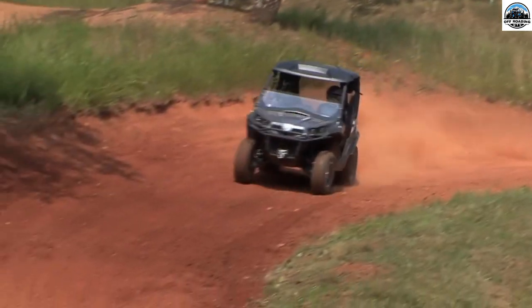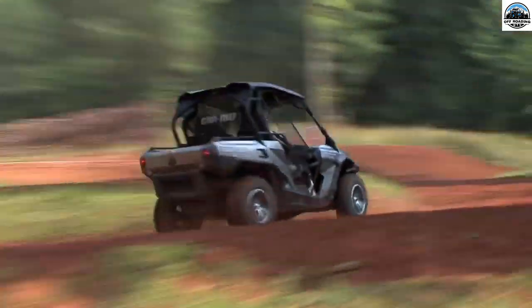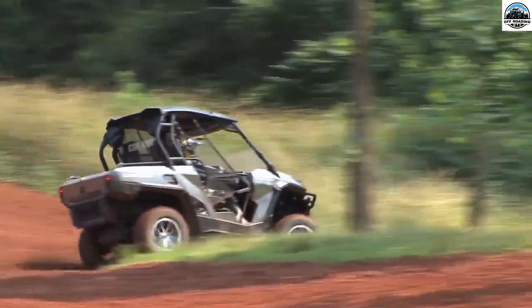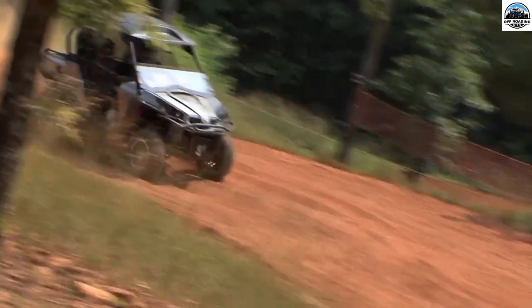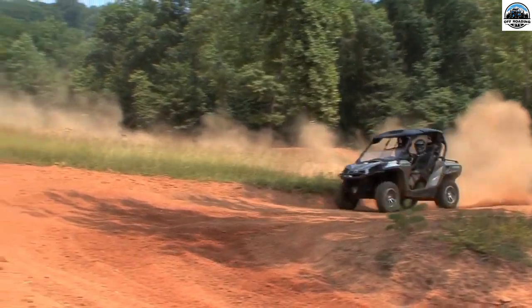Can-Am Defender HD10, top speed 66 MPH. Can-Am Defender is another widely adopted option for riders who want to take their dogs along. Some of the best-found qualities of this were flexible seats, a huge cargo box, and plenty of storage.